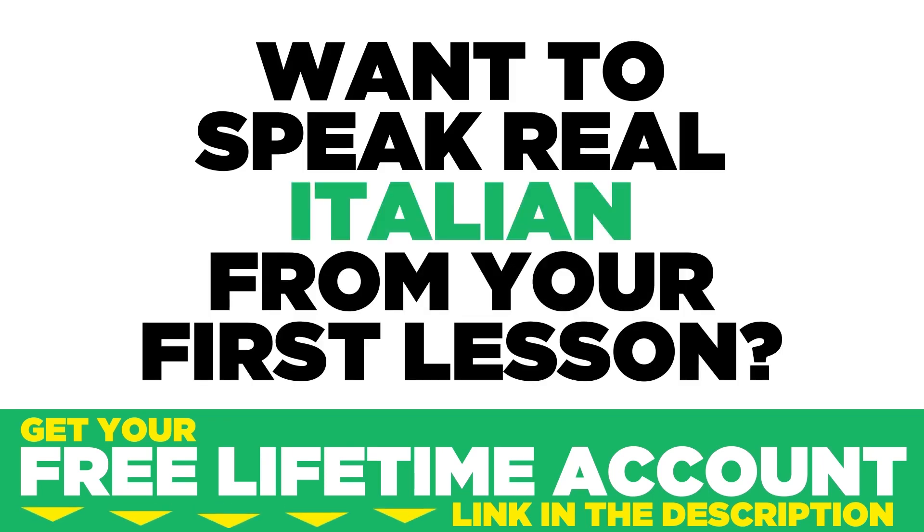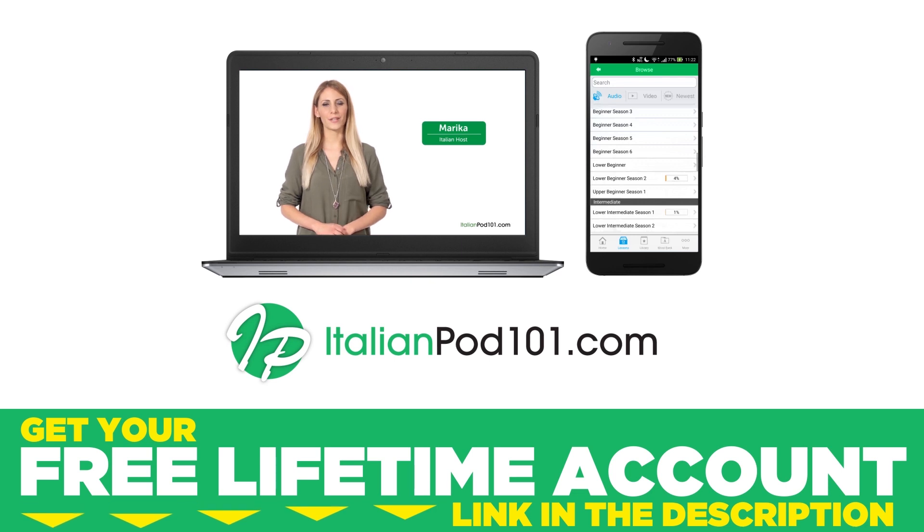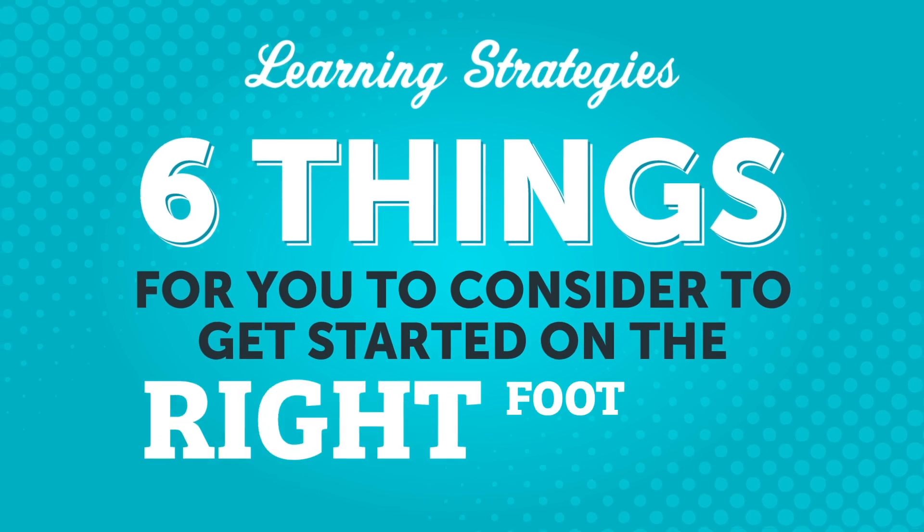Want to speak real Italian from your first lesson? Sign up for your free lifetime account at ItalianPod101.com. When you decide to learn a language, it's exciting. But there are lots of different ways to approach your studies. What can you do to make sure you start things off in the best way for yourself? In this video, we'll cover six things for you to consider to get you started on the right foot.